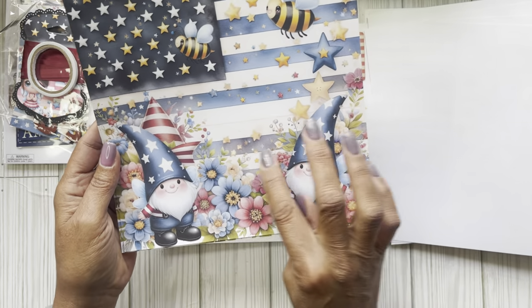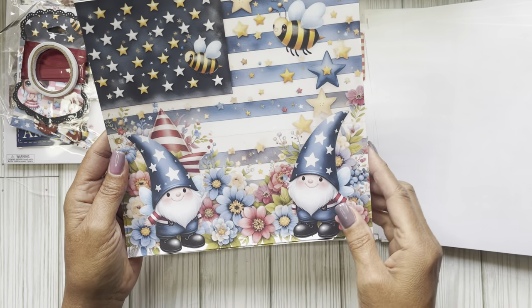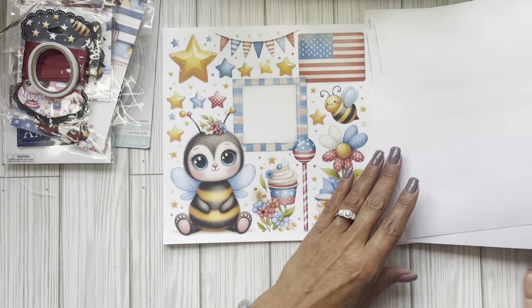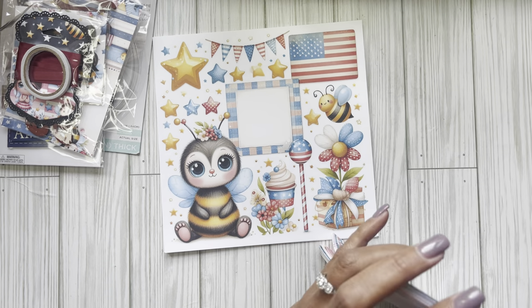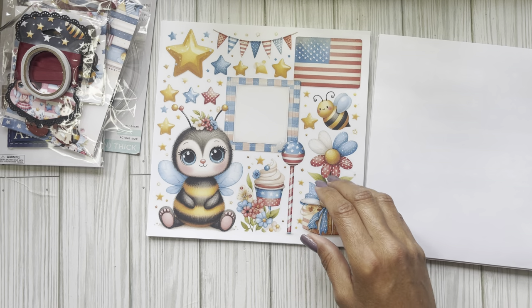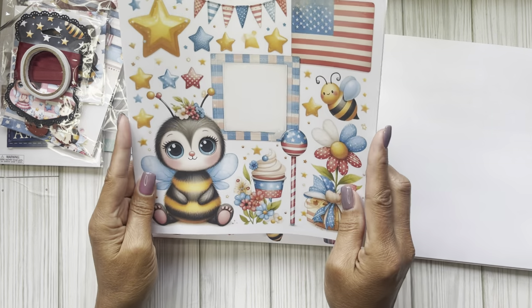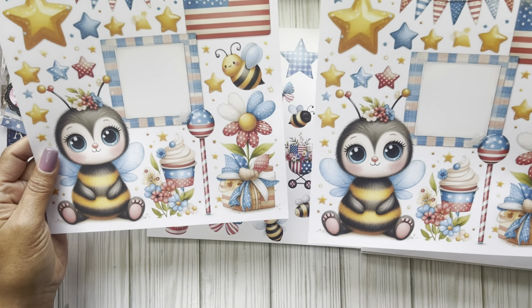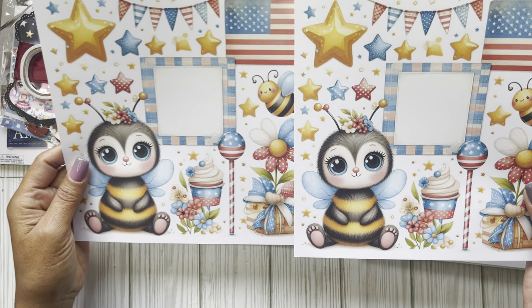Oh my gosh, look at the mold — the Stars and Stripes. Okay, now we're getting to the fussy cut images or the cutouts. So this would be the cutouts because they're a little bigger — don't quote me on that.